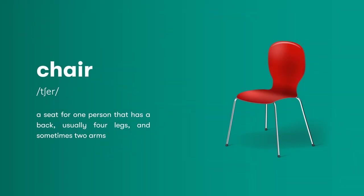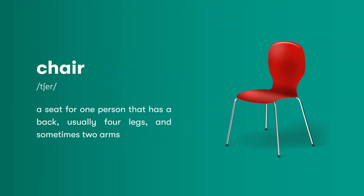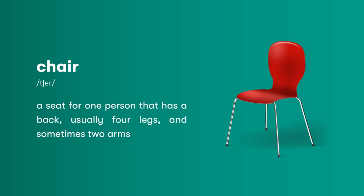Chair: a seat for one person that has a back, usually four legs, and sometimes two arms.